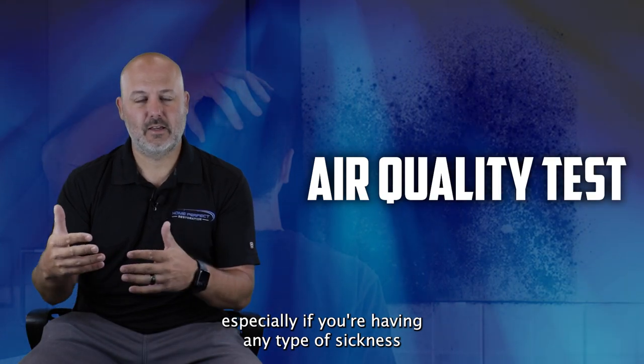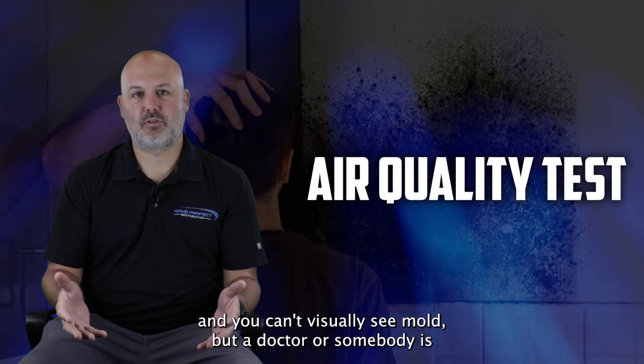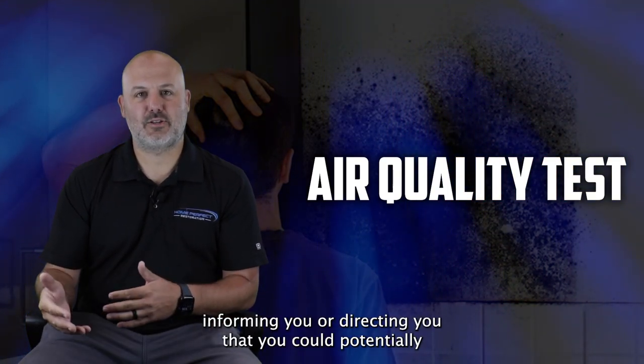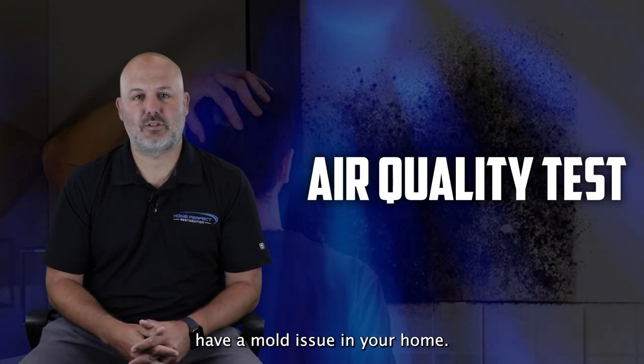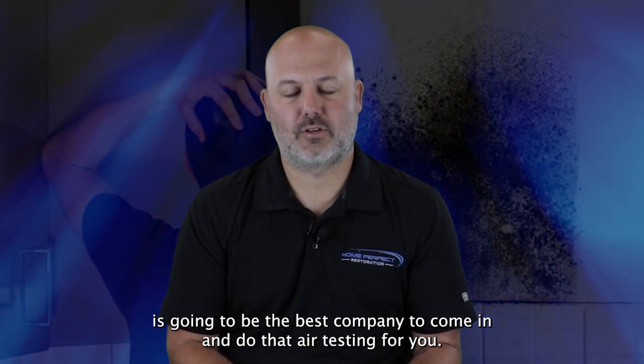Especially if you're having any type of sickness and you can't visually see mold, but a doctor or somebody is informing you that you could potentially have a mold issue in your home, a hygienist is going to be the best company to come in and do that air testing for you.